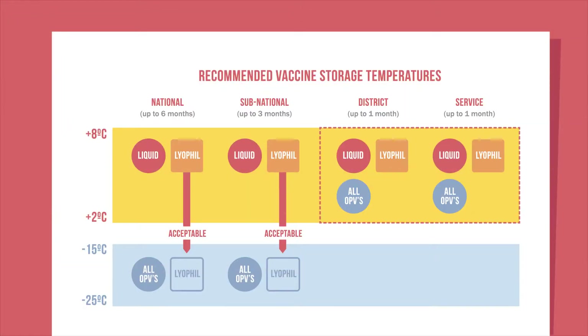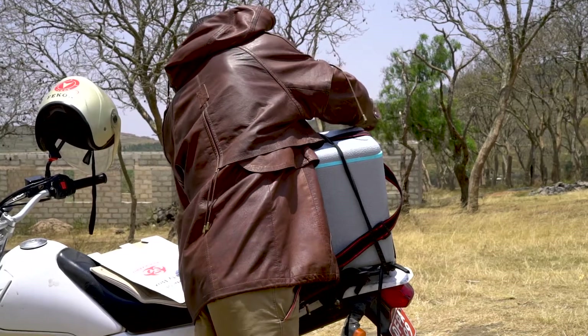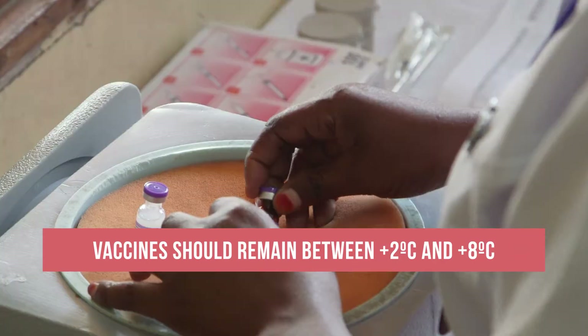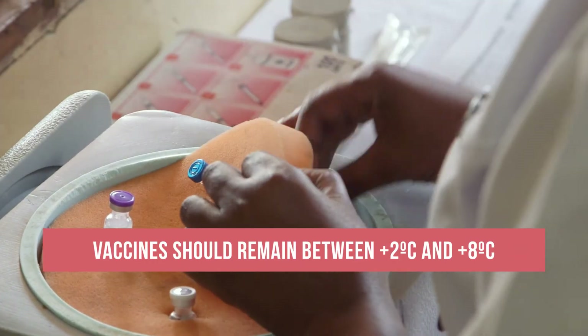At district and health facility levels, all vaccines — whether they are liquid, freeze-dried, or lyophilized — should be kept between 2 degrees and 8 degrees Celsius. They can be stored for up to a one-month period. This does not change when a vaccine leaves a facility for an outreach session.